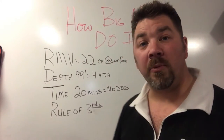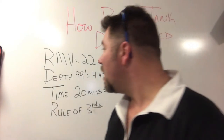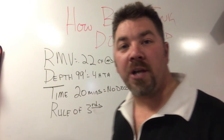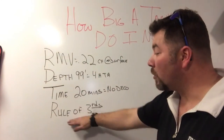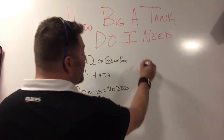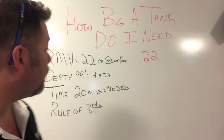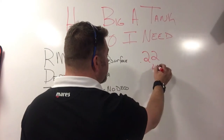We're going to pick a depth and a bottom time based off our current RMV rate and see what size cylinder you would need to make that dive safely. We're going to use an RMV of 0.22 cubic feet per minute at the surface, a depth of 99 feet of salt water, and we want to max out our no-decompression limit of 20 minutes bottom time. To do this, take your RMV rate and multiply it by your depth — but the depth has to be expressed as atmospheric pressure.